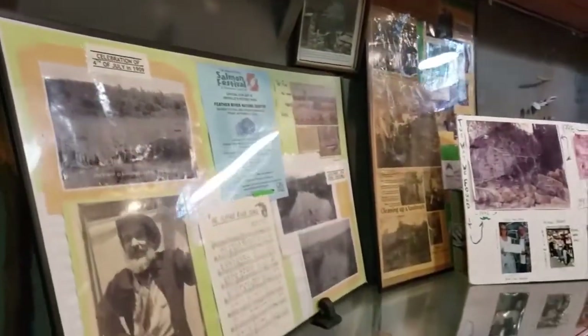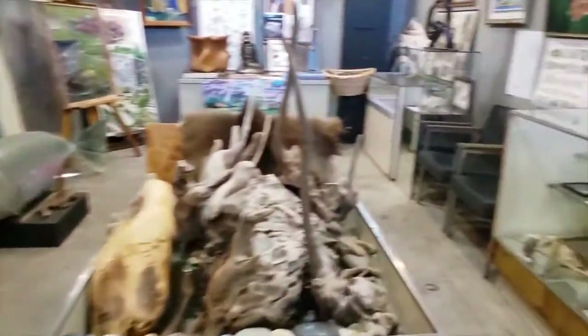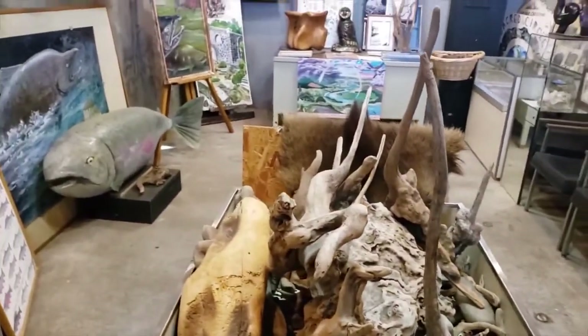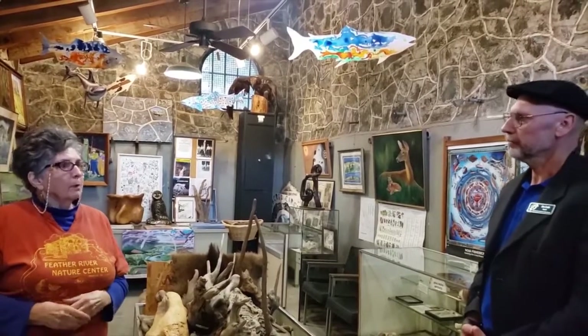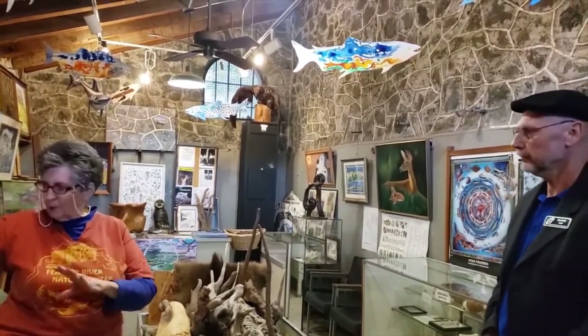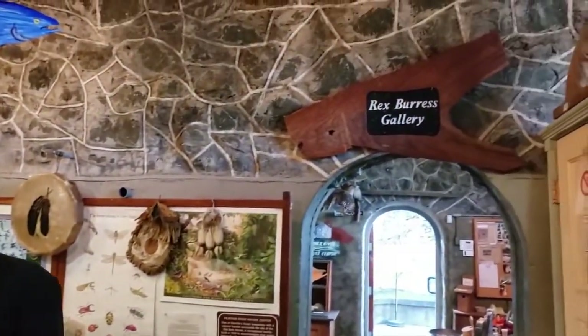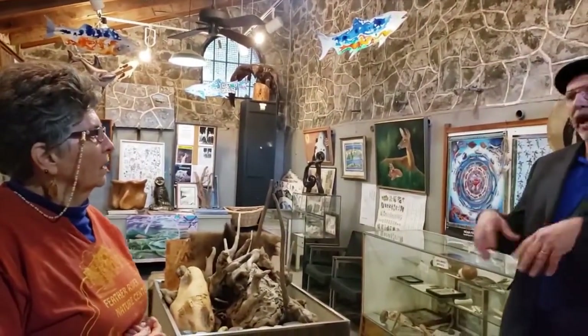You will see some Native American displays here that remain in support of our Native Natural museum. We have some pelts and different things here to bring children in from the schools. We periodically have anywhere from six to ten groups come to visit. When Rex Burris was alive, he would take them up the road and show them the plants, the poison oak — he was a naturalist and very fond of this place. This room is called the Rex Burris Gallery, and I think that's so important with our children and schools.